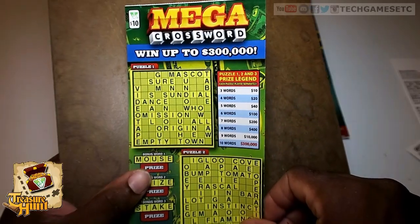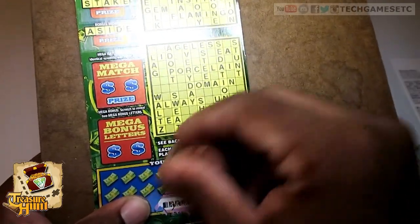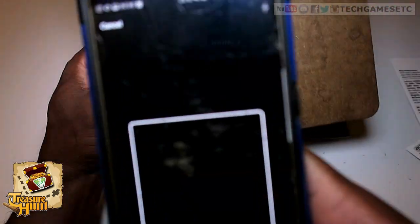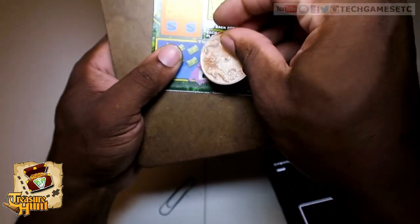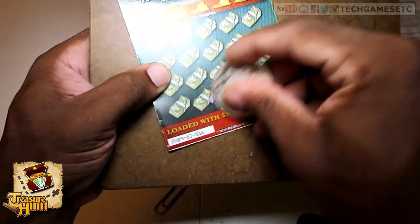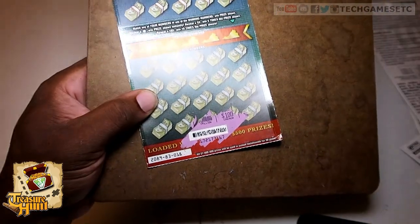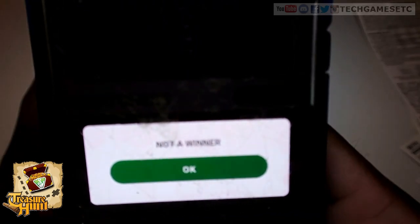Hold up — I gotta hurry up, my battery is dying to my camera. I should have charged it. Sorry about that, y'all. If I shut off — come on. Not a winner. My battery is dying, sorry. One more shot. Battery's dying, I gotta hurry up. Not a winner. Dang.